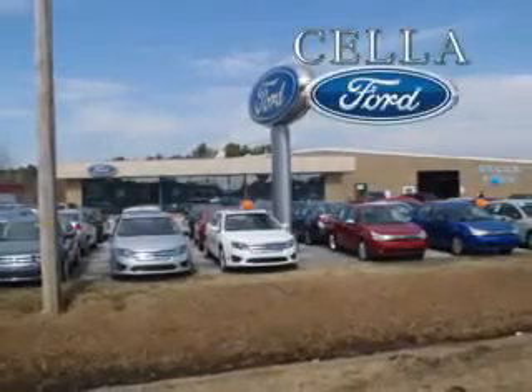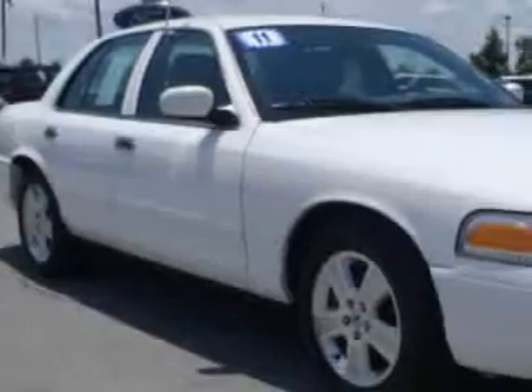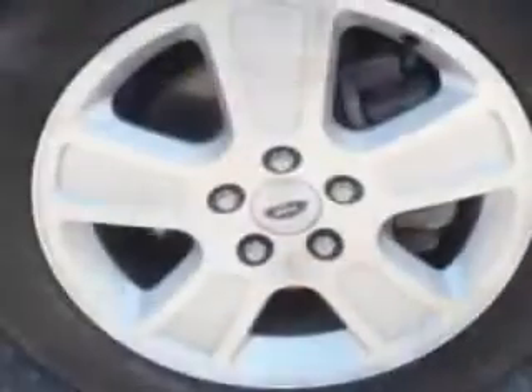Sell a Ford, creating customers for life. This 2011 Ford Crown Victoria LX has an 8-cylinder engine and an automatic transmission.